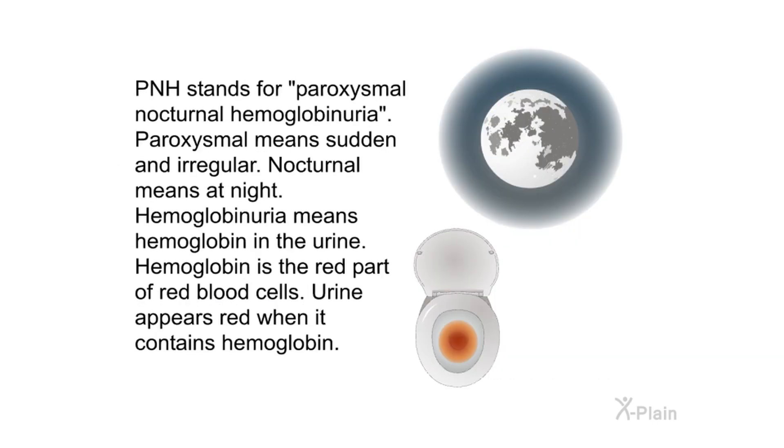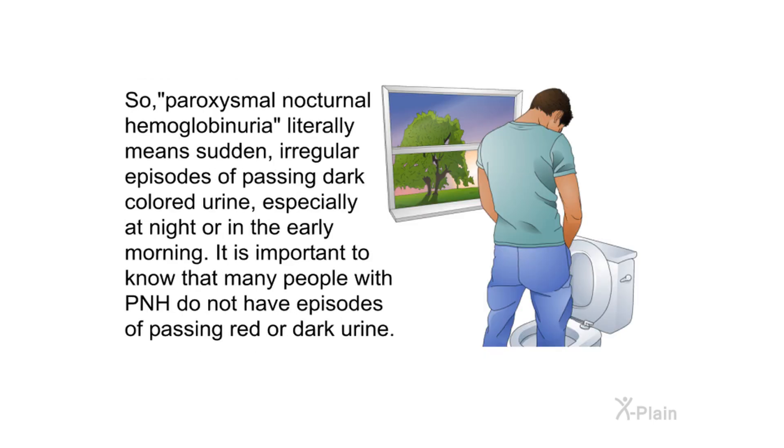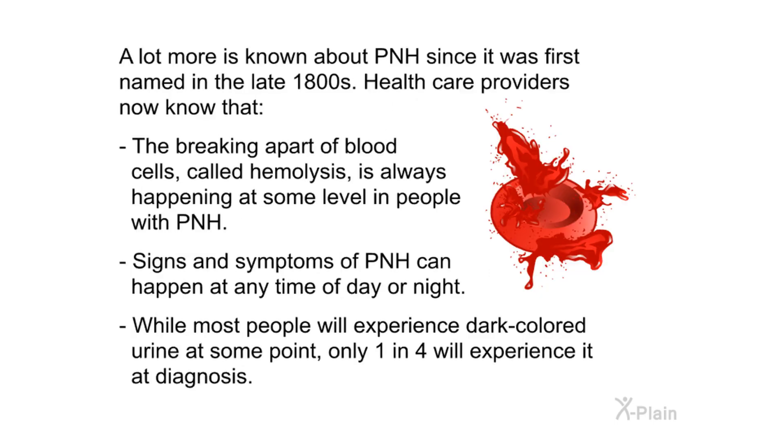PNH stands for paroxysmal nocturnal hemoglobinuria. Paroxysmal means sudden and irregular; nocturnal means at night; hemoglobinuria means hemoglobin in the urine. Urine appears red when it contains hemoglobin. So PNH literally means sudden, irregular episodes of passing dark-colored urine, especially at night or in the early morning. It is important to know that many people with PNH do not have episodes of passing red or dark urine.